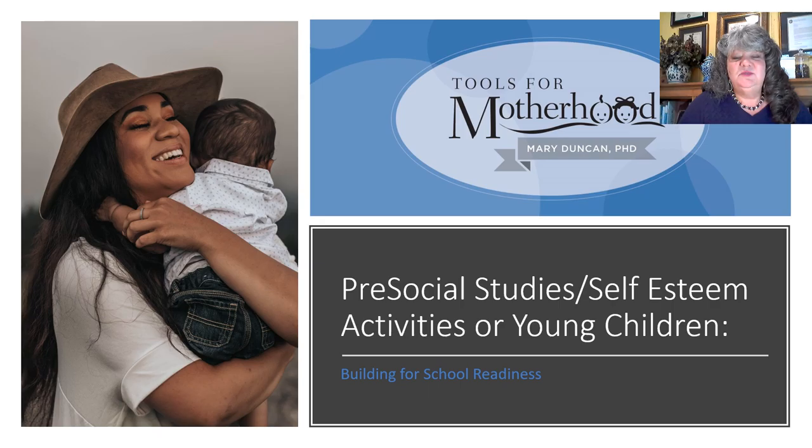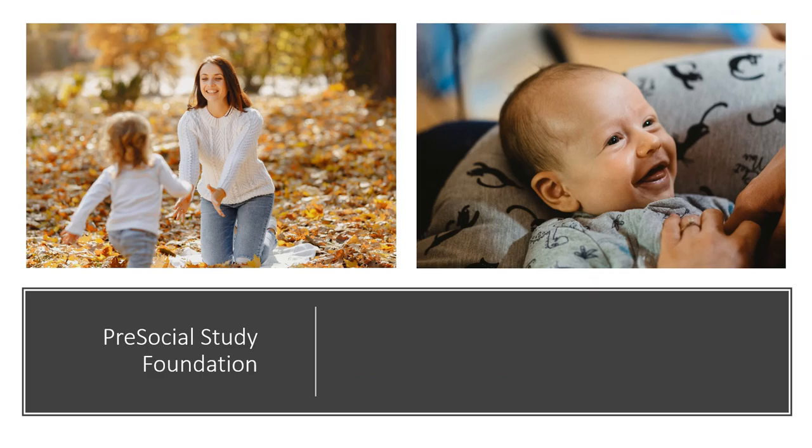Hello and welcome to the Tools for Motherhood activity series. In this video today, we're going to be looking at the foundational information for developing the young child's pre-social studies skills. This information will be for young children ages 0-5, so let's get started.